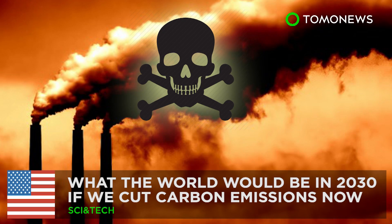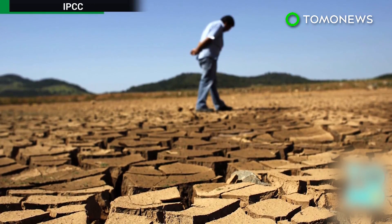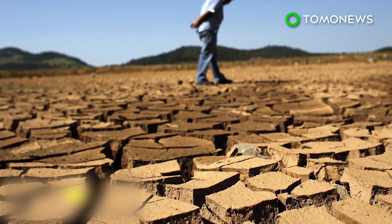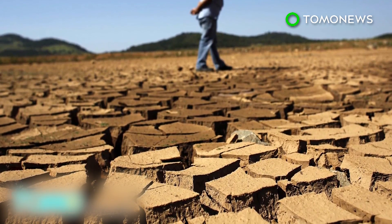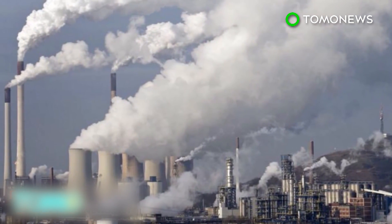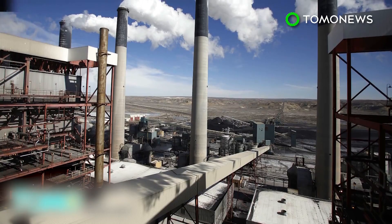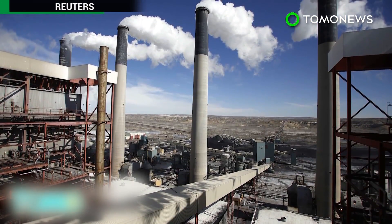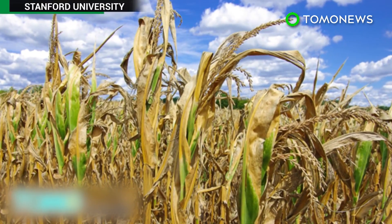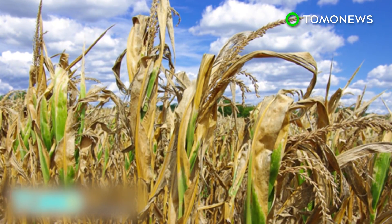Reducing carbon emissions could prevent more than 295,000 deaths in the U.S. The gradual effects of global warming have mostly failed to motivate many into making life-altering changes in the here and now. But according to a team of researchers from Duke University and the NASA Goddard Institute for Space Studies, slashing carbon emissions won't just reduce global warming — it could also prevent tens of thousands of premature deaths.